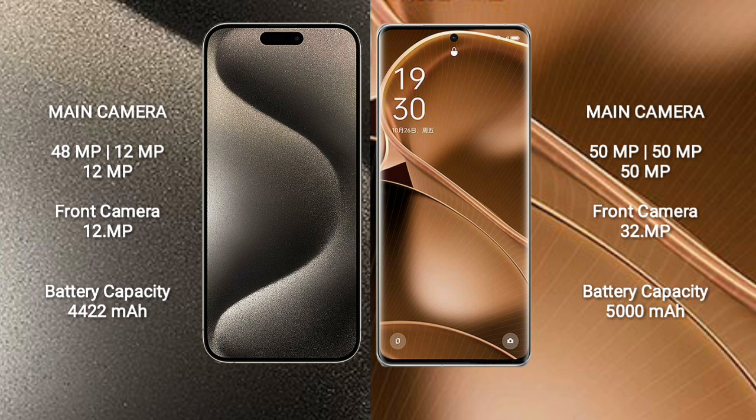iPhone 15 Pro Max has a 4,422mAh battery with 33W fast charging support. Oppo Find X6 Pro has a 5,000mAh battery with 100W fast charging support.